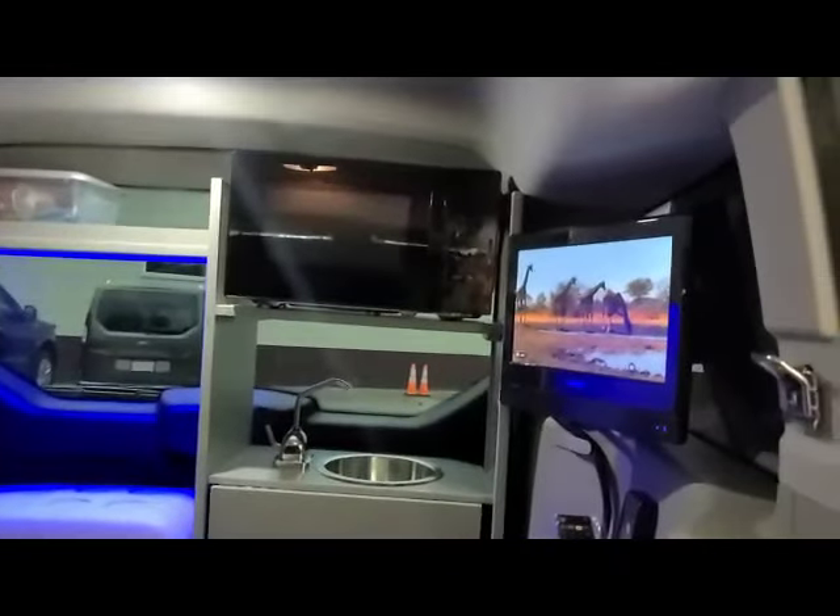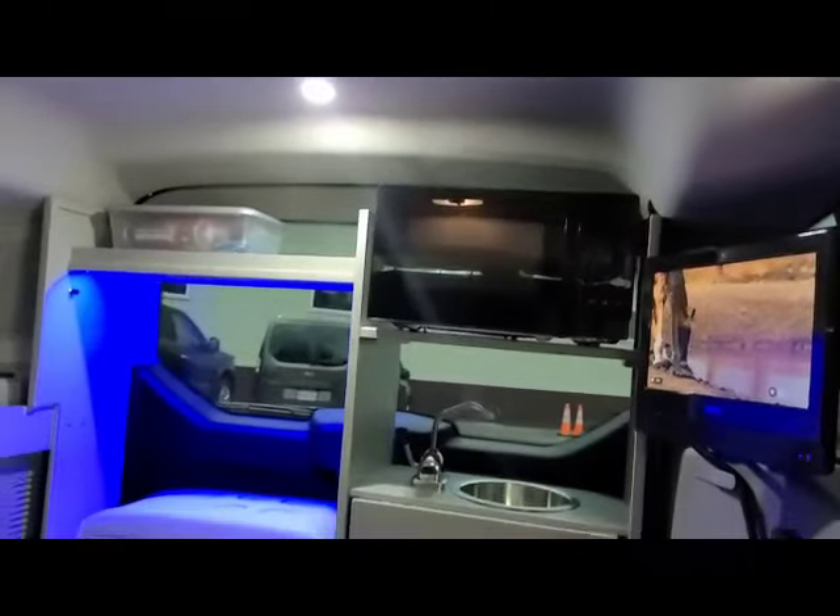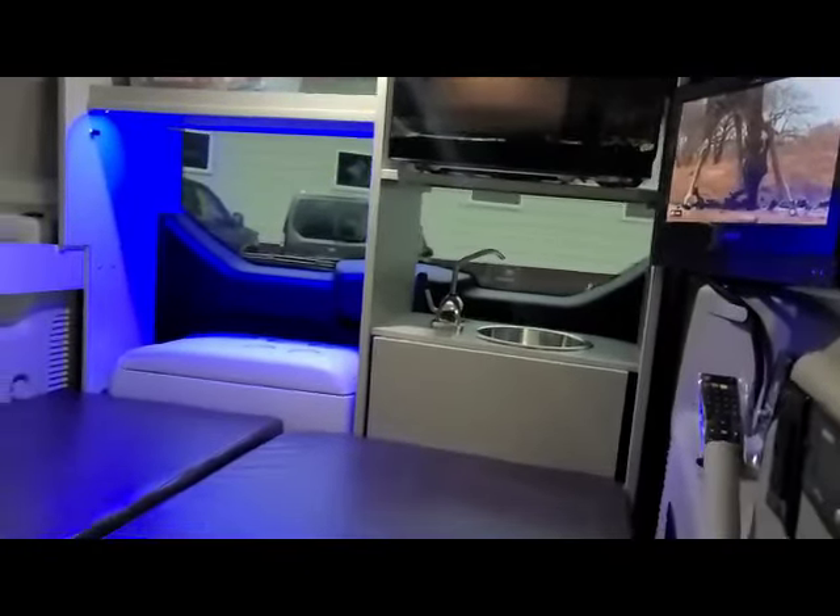It has a TV, DVD player, microwave, refrigerator, and a 2,000 watt inverter.